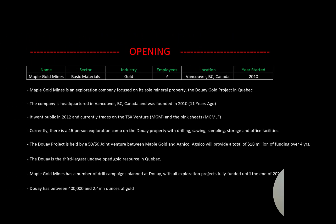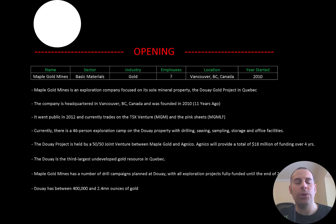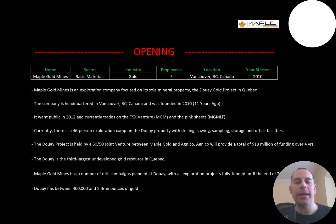Welcome to my channel. I'm Scott and in this video I am going to walk you through the process of valuing Maple Goldmine stock by analyzing their financial statements and dissecting their financial ratios so we can determine if it's a buy or a sell.